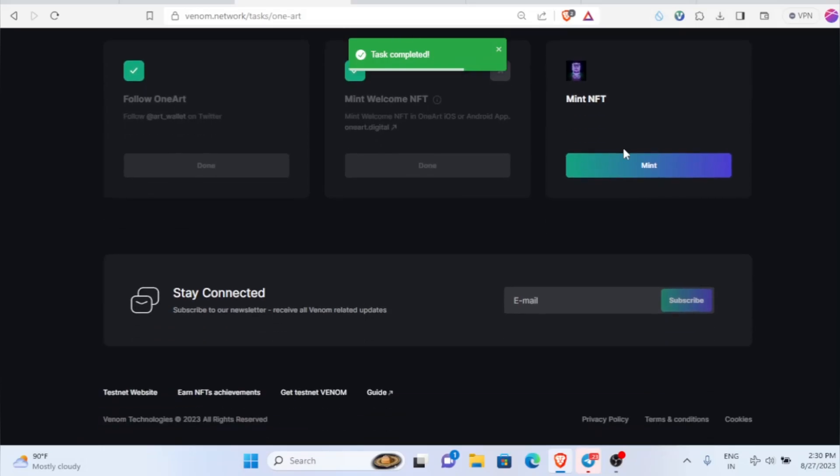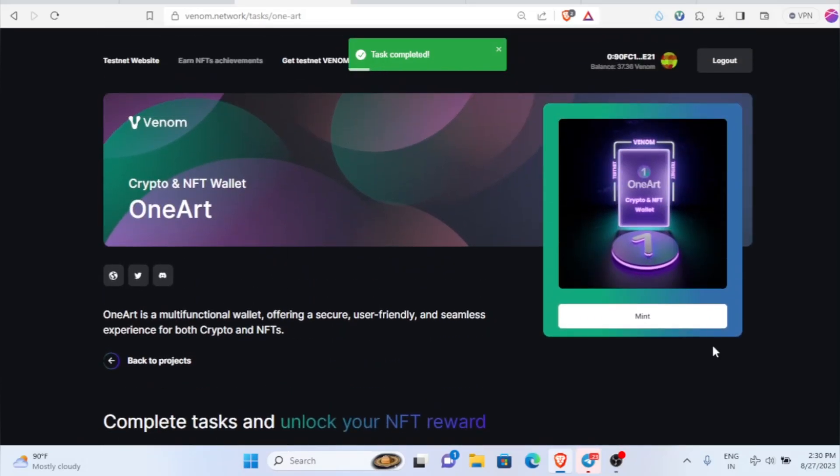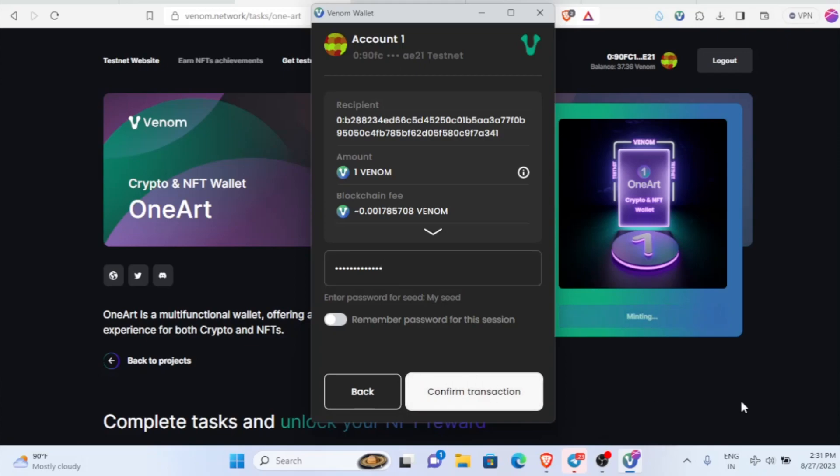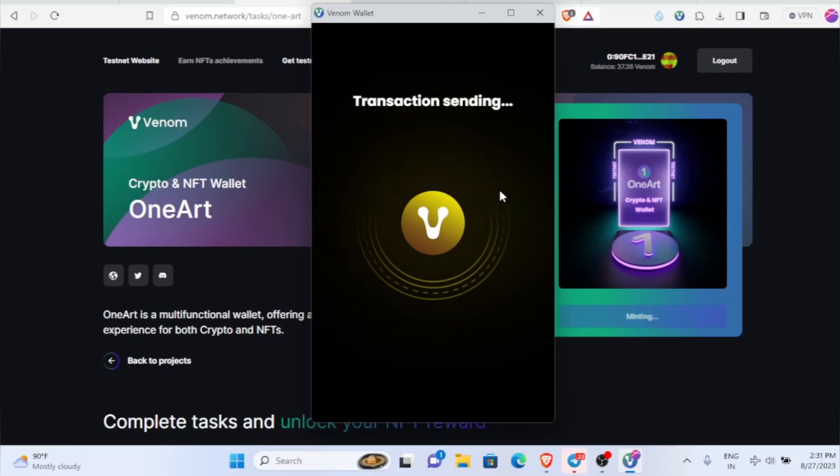It's a very simple process — don't complicate it. Now just click on the mint button. Finally, once you click mint it will get minted. Click on 'Confirm Transaction' and it will be done.